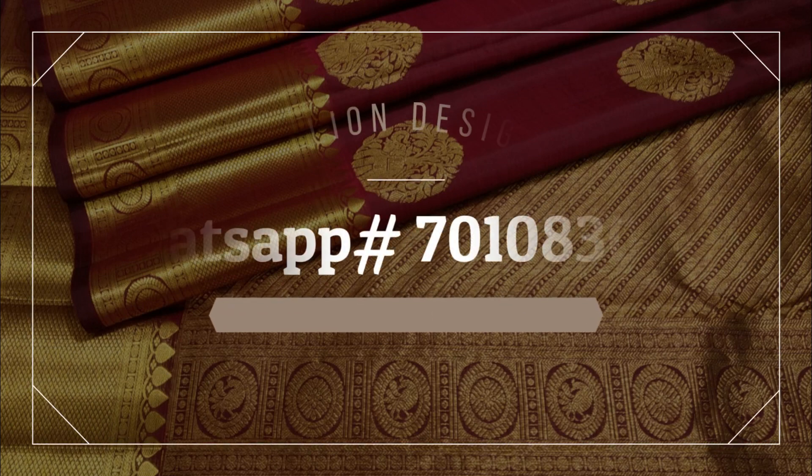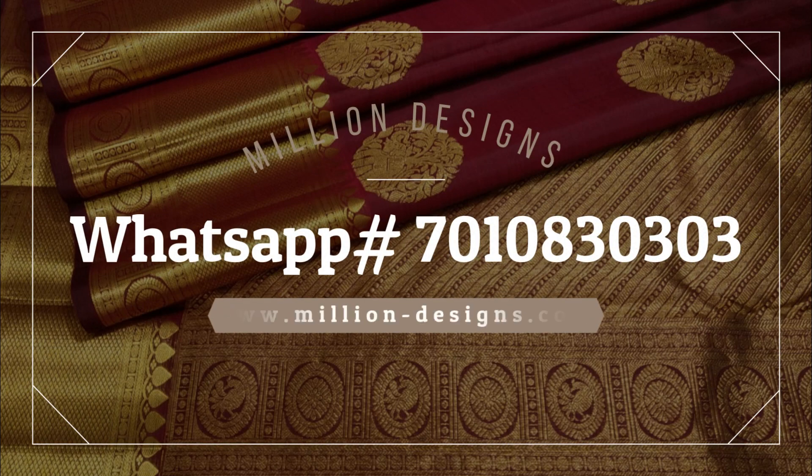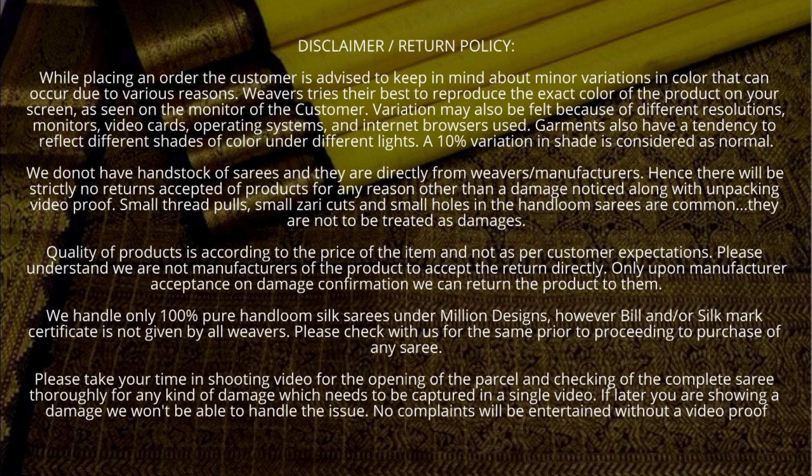In order to book your favorite saree, please send us the screenshot along with the price of each saree to our WhatsApp number 7010830303. My sister Bharat Laxmi will assist you in placing the order after checking availability at the weavers. See you all in our next episode — until then, take care, bye bye, signing off Rajani.